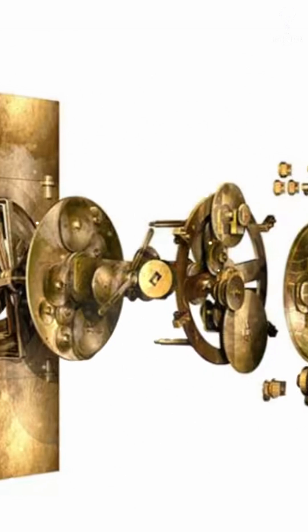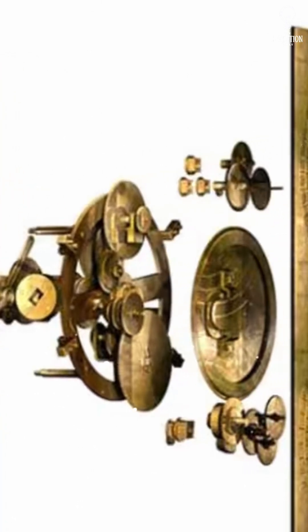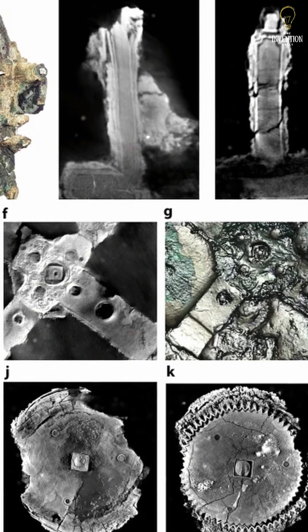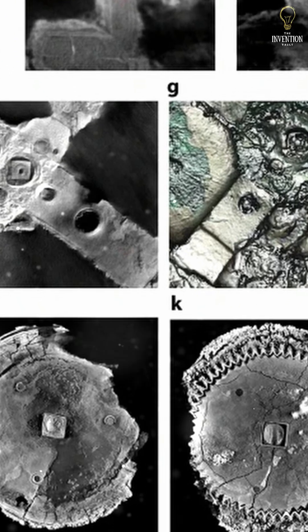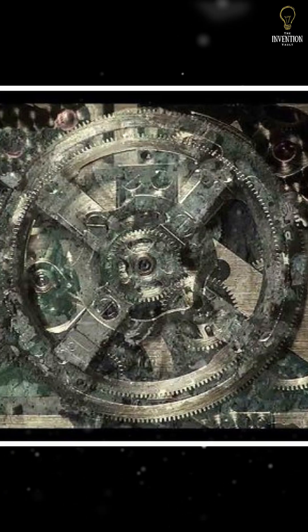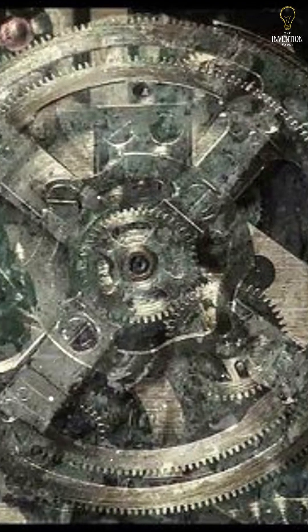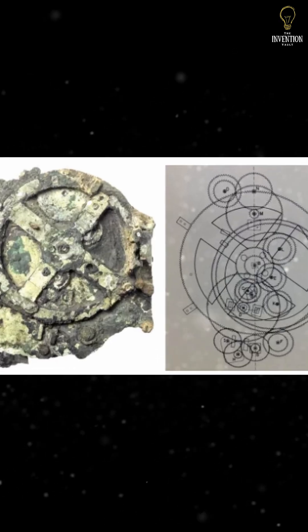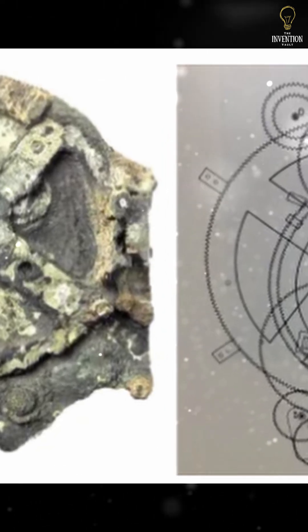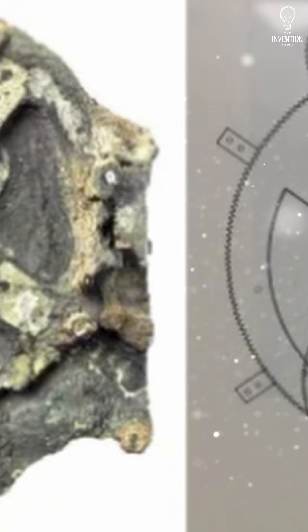Using advanced scanning, scientists revealed over 30 bronze gears, intricately placed to replicate lunar cycles, solar years, and planetary orbits. It could predict solar and lunar eclipses, display the phases of the moon, show the position of five known planets, track Olympic game cycles, and account for the moon's irregular orbit with epicyclic gearing. This wasn't just a calendar — it was a mechanical computer, hand-powered, created more than 2,000 years ago.